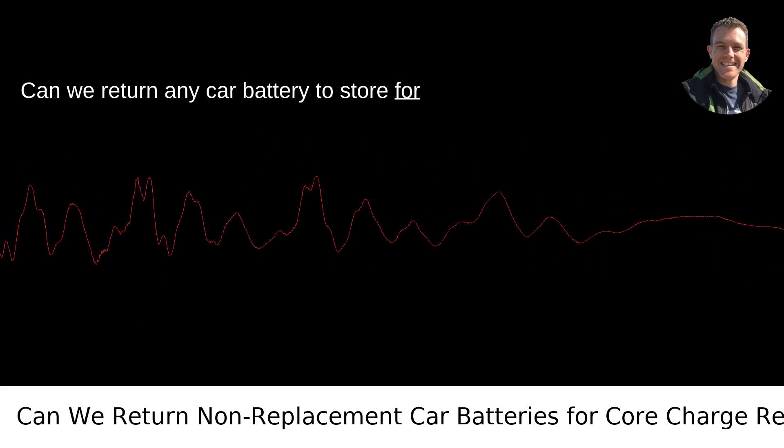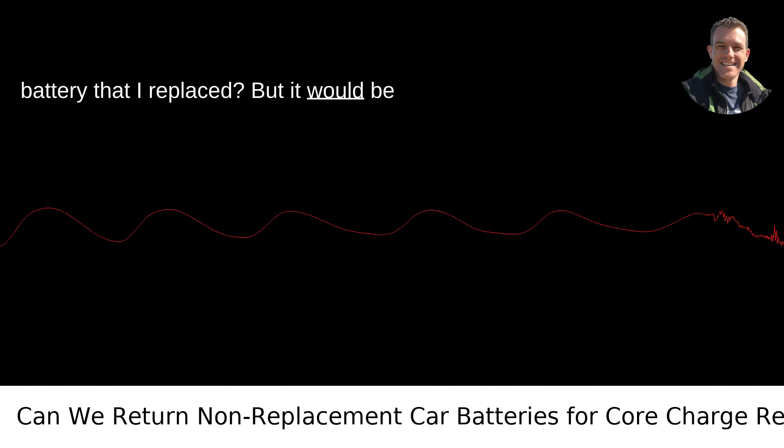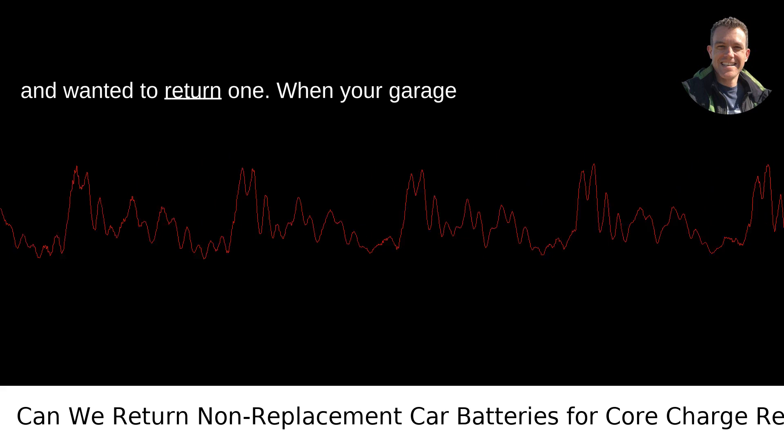Can we return any car battery to a store for a core charge refund, if it's not the battery that I replaced, but it would be for another vehicle or machine? I have a couple of old car batteries laying around and wanted to return one.